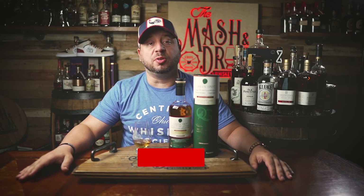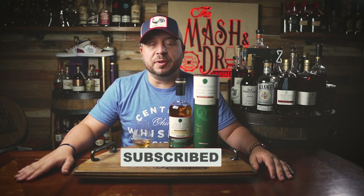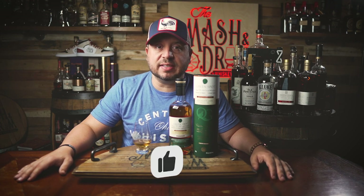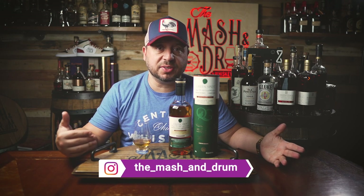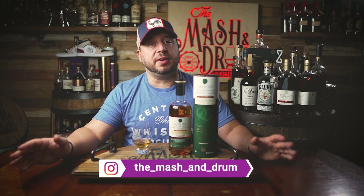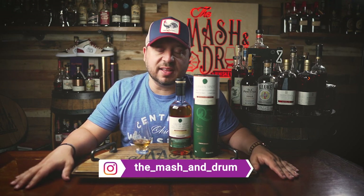All right, everybody. Thanks for watching this episode of the Mash and Drum as we took a look at the new Green Spot Quail's Gate. Hope you enjoyed it. If you did, subscribe below and please hit the like button. Find me on Instagram — love to hear from you guys. Let me know if you've had this one yet and what you think about it. Did you agree with my tasting notes? If you've had all three, what's your favorite of the three? And as I always say, it's not about the whiskey, it's the people you share it with. Cheers — see you next time right here on the Mash and Drum.